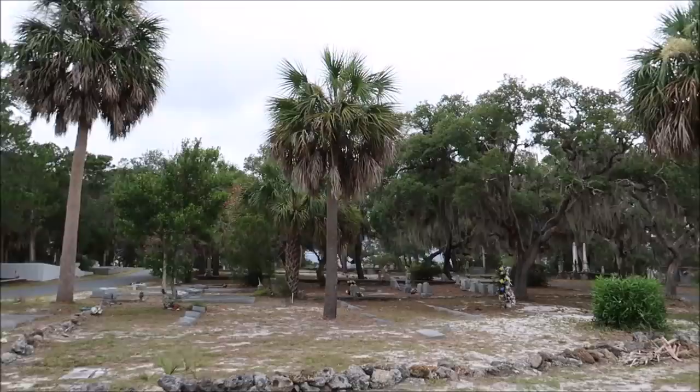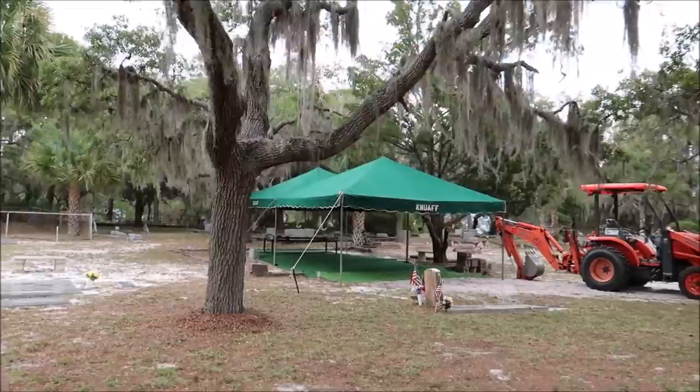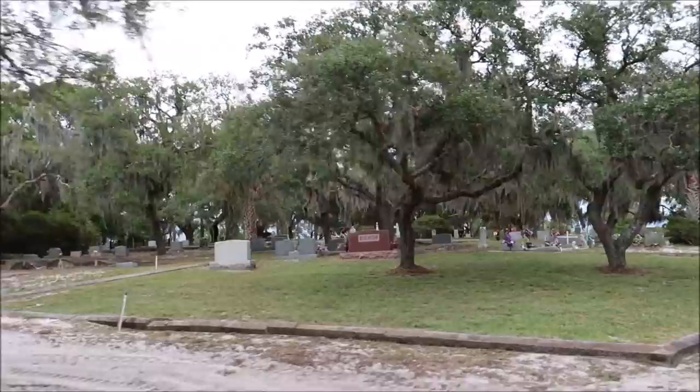This place is so cool. We're going to do a drive through the whole place. The lady said that there were two funerals this weekend. Look, right there's one. This cemetery is cool.